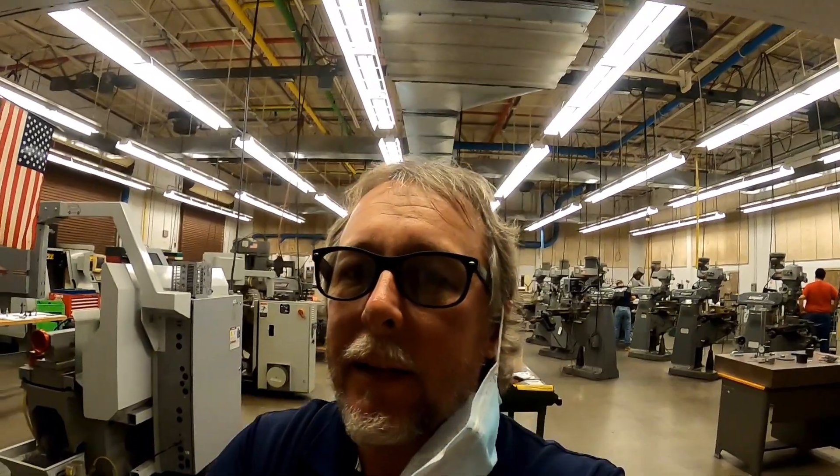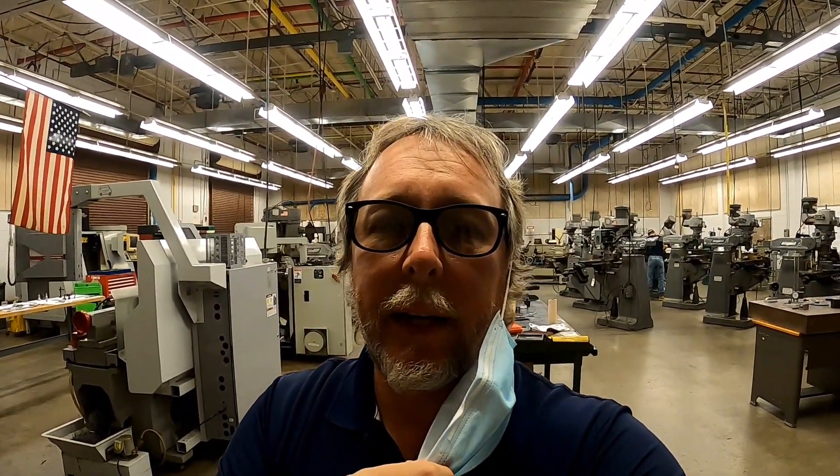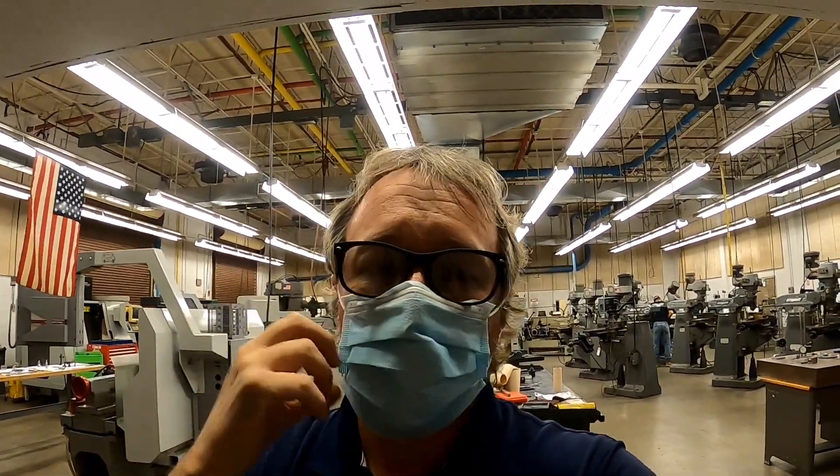We all have to wear a mask — I'm going to have to put my mask back on while giving the tour here. We have to protect ourselves from COVID.